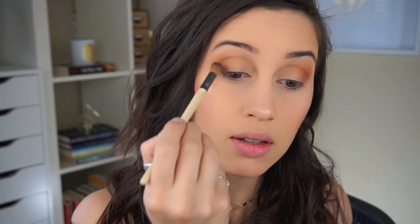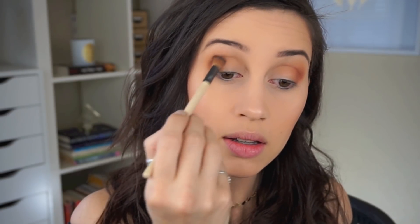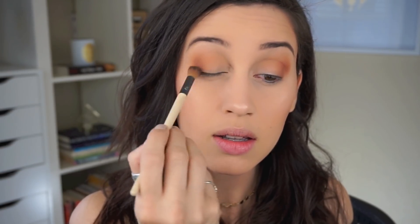Now I'm going to go in with this darker one and put it in the outer V to darken up the crease. There are the eyeshadows — really pigmented, really beautiful. Zero fallout. That's a really pretty color.